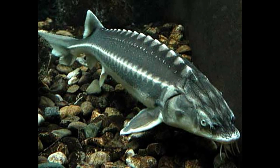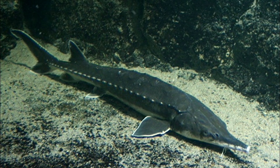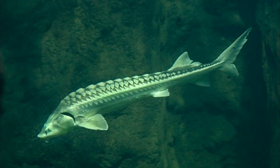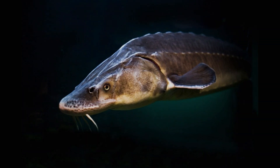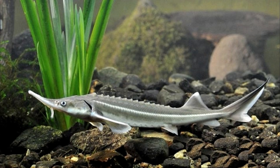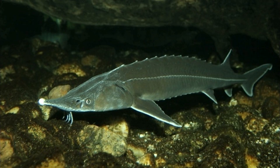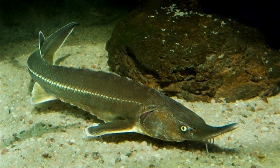Acipenser gueldenstaedtii, one of the most valuable species in Russian rivers, may be found all the way east to Lake Baikal. It is almost the same size as a typical sturgeon and lives in rivers that feed the Black and Caspian Seas. The smaller sterlet, which is around 0.9 meters or 3 feet long and found in the Black and Caspian Seas, is a popular food fish.